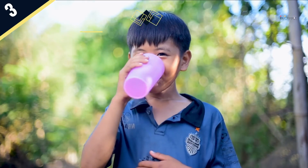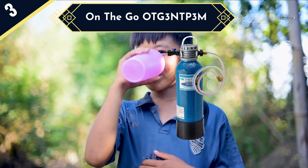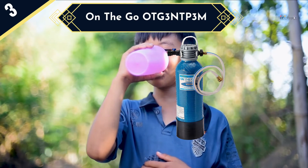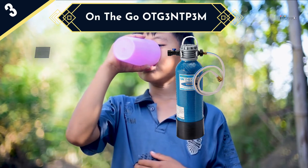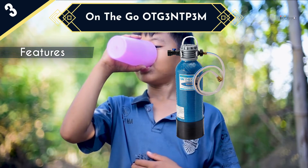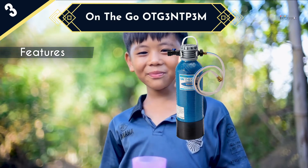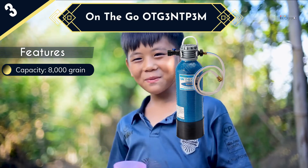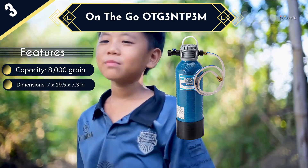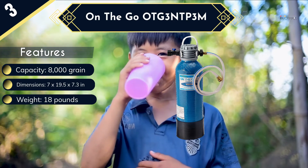Next up is the On the Go ATB3 NTP3M. For those that would like to get soft water on the go, this is the best water softener system for you as it is designed to be compact and easily portable. The compact size also means that you can install it in tight places, and it will not take up a lot of room when in storage. Setting up is a straightforward process as it comes with all the necessary hardware and the manufacturer also provides detailed instructions.